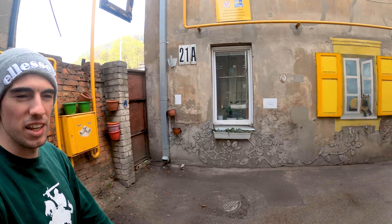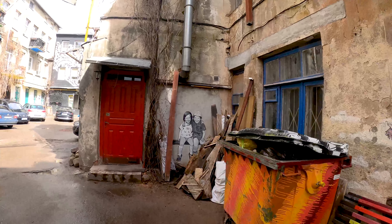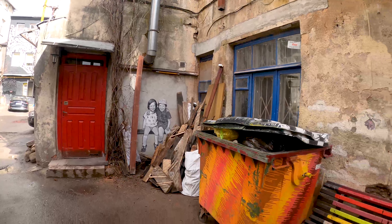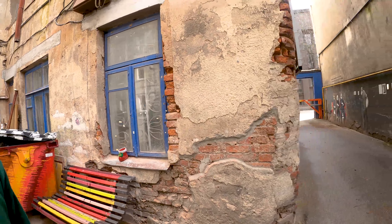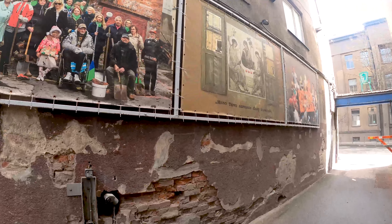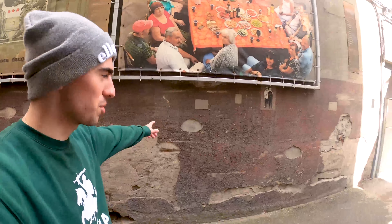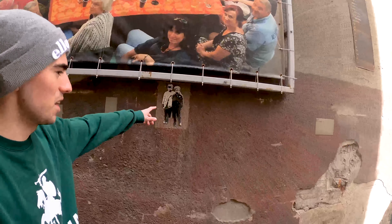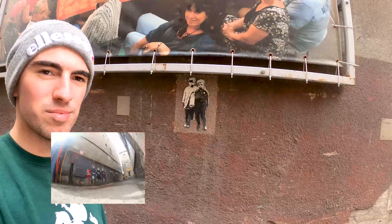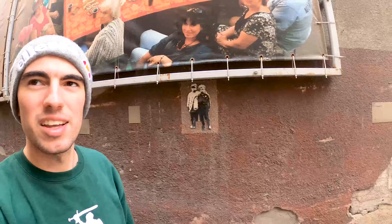To top it all off, there's a cat looking through the window, and you also have a couple of kids in the corner. There are pictures all along the side as well, and if you look quite hard, there are some little kitties too. This has got to be one of the coolest streets.